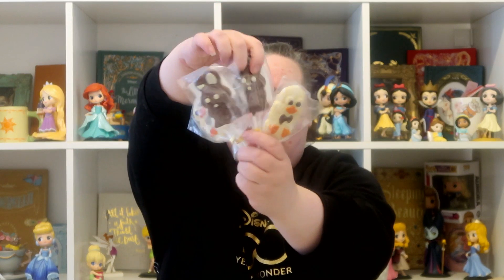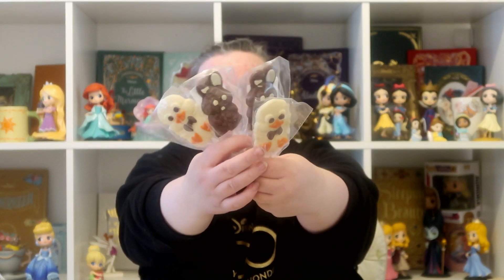Also from Aldi, I picked up some of these little chocolate lollies — these are £0.89 each. I got them a bunny and a chick each, and these are probably going to go in their Easter baskets.